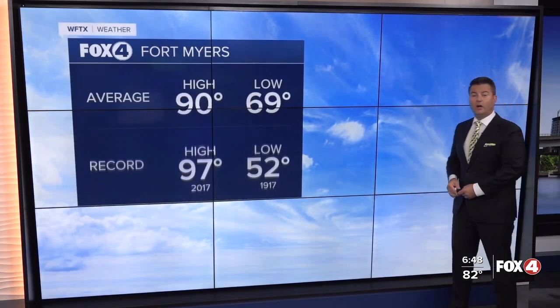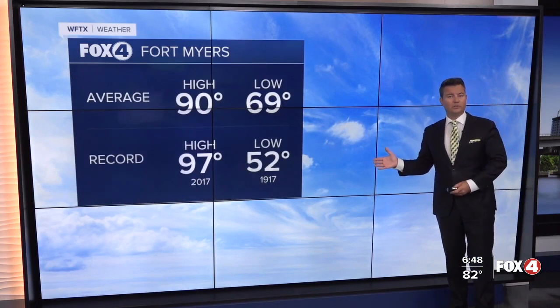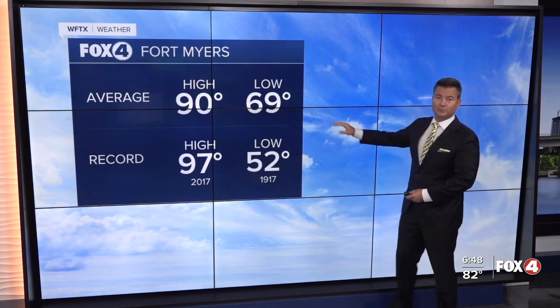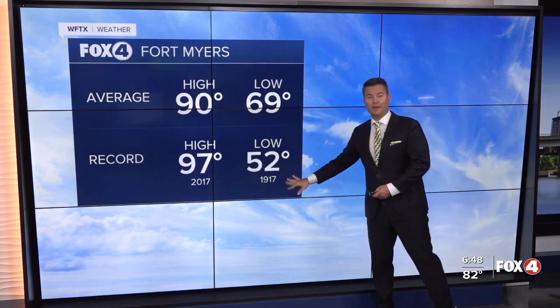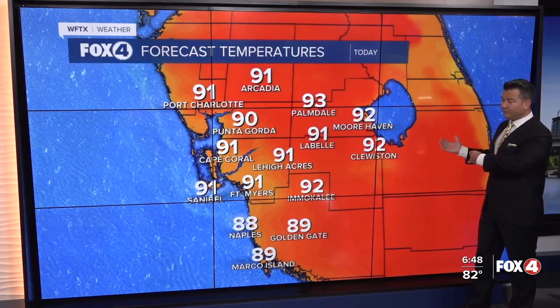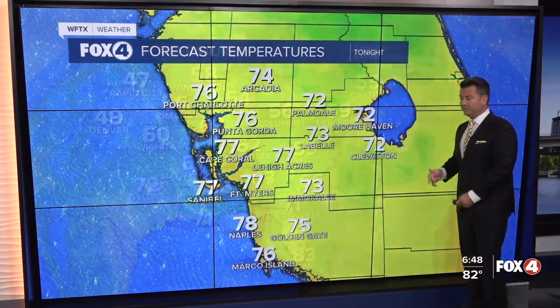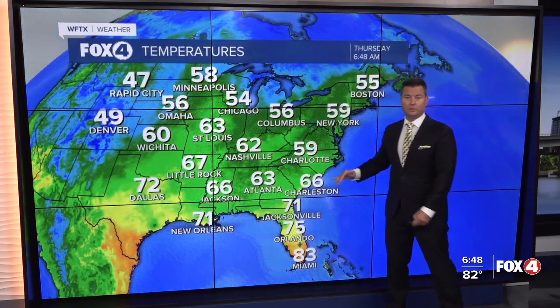Looking at the numbers, our record high was set back in 2017 at 97, and it would be nice to be closer to our average low, let alone the record low of 52 going back to 1917. This afternoon we'll sit in the low 90s, back in the upper 70s tonight, running some 8 to 10 degrees above our average. We're by far one of the warmer spots in the country.